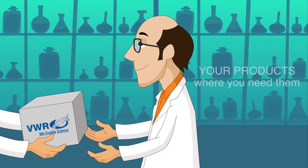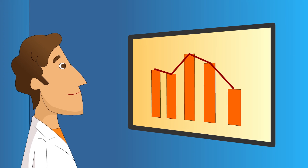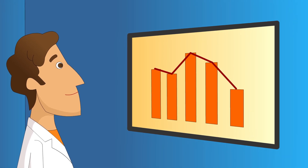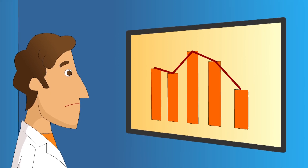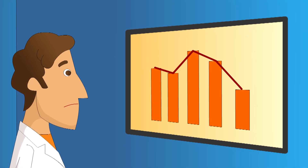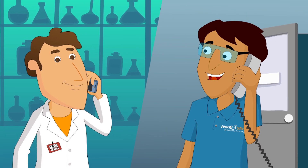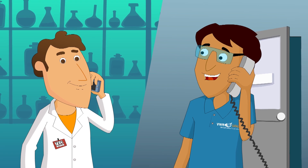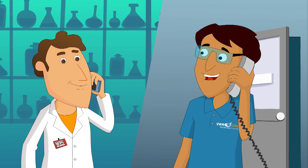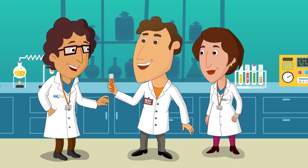Ted's employees have their products where they need them, when they need them. Ted recognizes that approximately 30% of his scientists' time was spent on non-core activities. Ted and VWR Catalyst worked together to understand where we could provide support with further activities to free up his scientists' time so they could focus on their research. We now provide laboratory support services to Ted's lab.